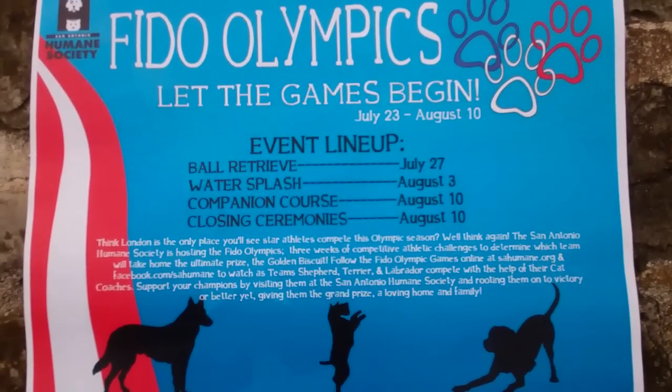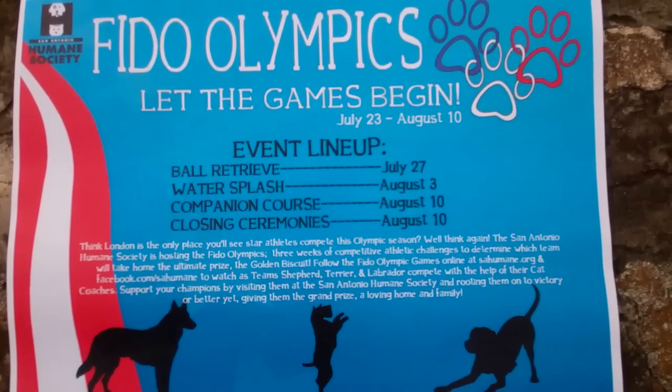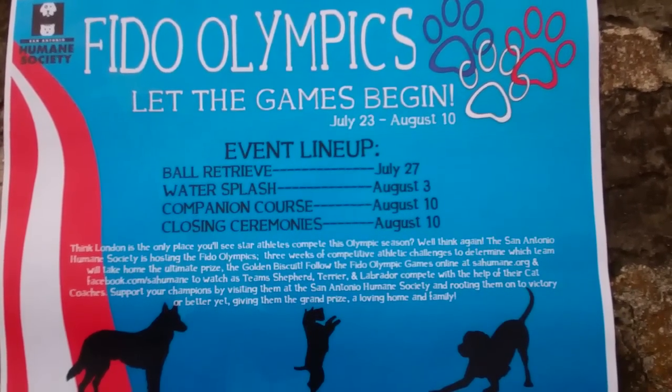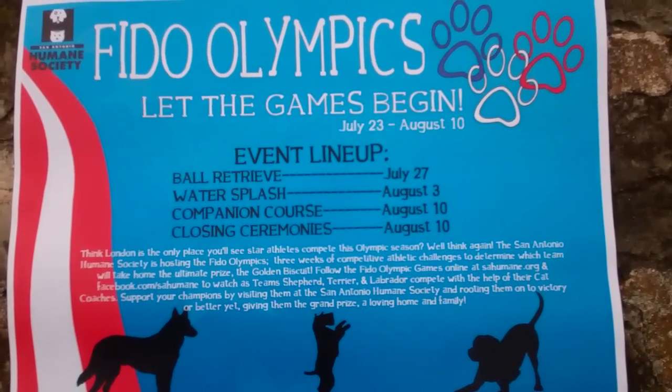Welcome to your first event of the Fido Olympics. We'll be starting with the ball retrieve — simple in nature, complicated in execution. Let's go take a look at our first team.